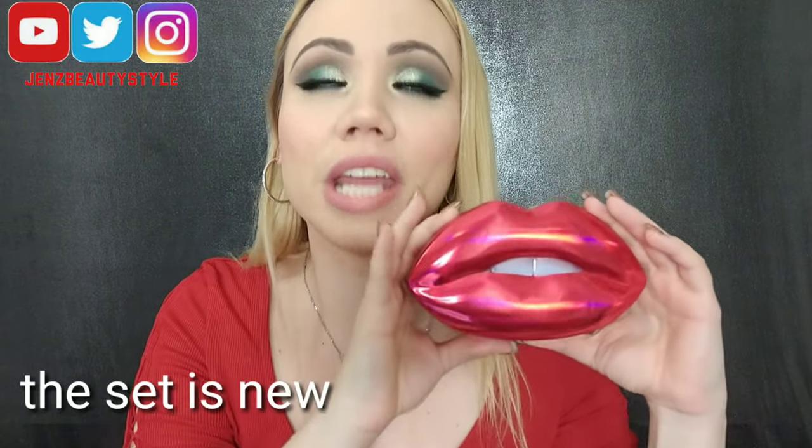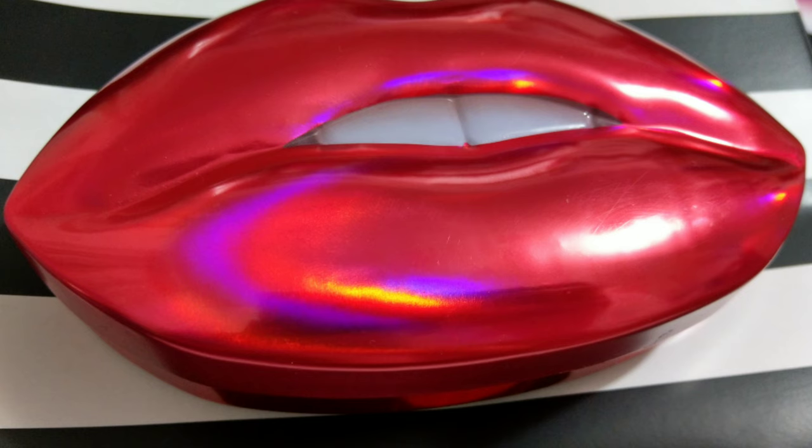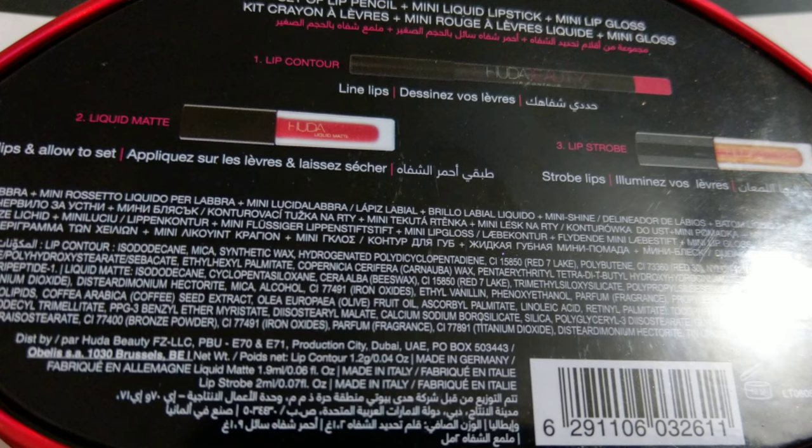Check out the new Huda Beauty lip stick set — the packaging is amazing, which is why it gets sold out. This shade just came out for the holidays and it's called Heartbreaker. It's absolutely beautiful at $25, and you get three products: a lip pencil, a lipstick, and a lip strobe. This is the Huda Beauty Contour and Strobe Lip Set in the shade Heartbreaker.